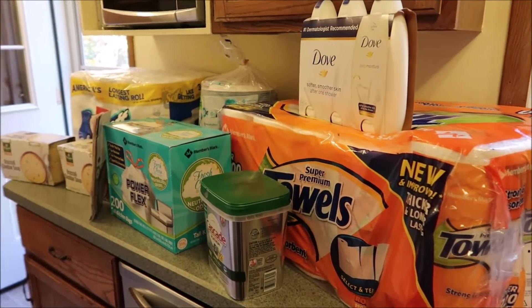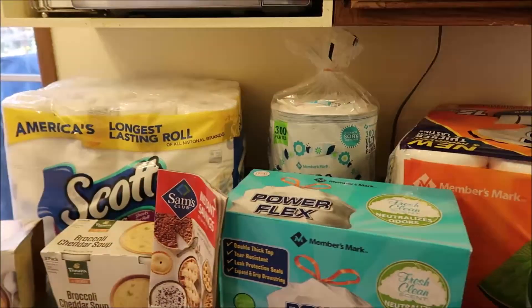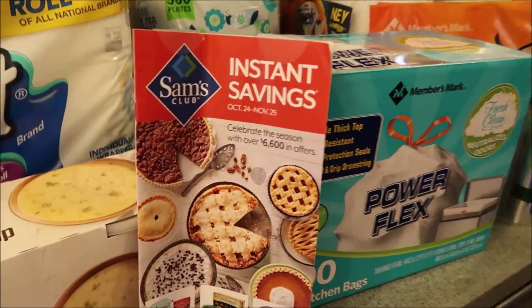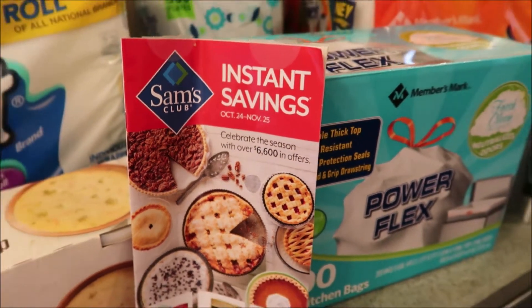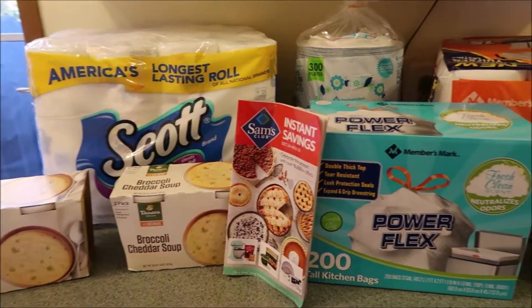Hi you guys, welcome back to our channel. If you're new, welcome. We went to Sam's Club today and did a quick little run through because we wanted to check out some of the stuff they had on instant savings. Their current booklet is from October 24th to November 25th, so definitely plenty of time, but I wanted to post this so if anybody wanted to get in there and check out some of the deals, they could.